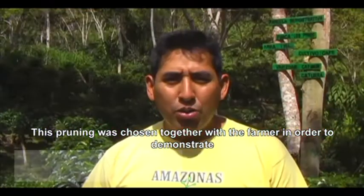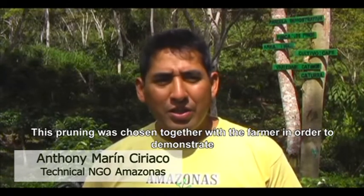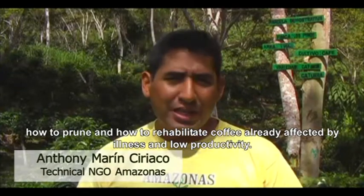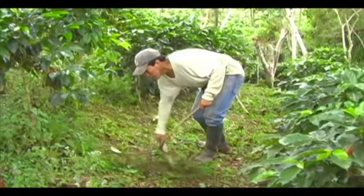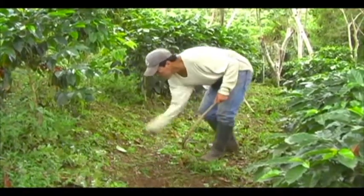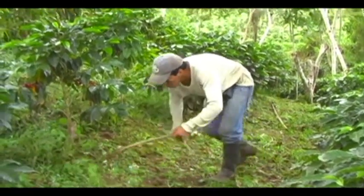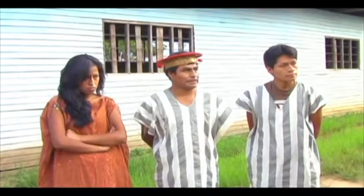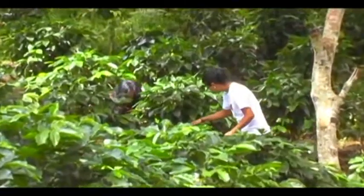She chose this total plot to demonstrate how to rehabilitate coffee plants that were already affected by disease and low productivity. In September 2009, this 29-year-old coffee plantation was trimmed back. Anthony Marin and Pamela Maquera were the two experts from the NGO Amazonas who worked day and night to care for Susim's fields.